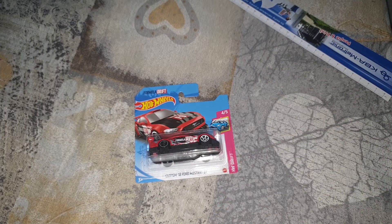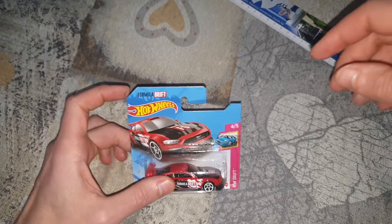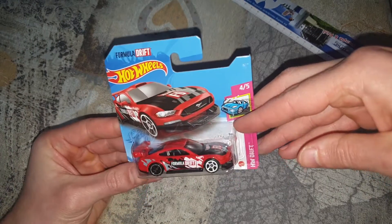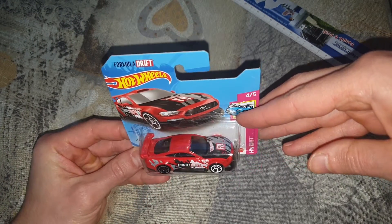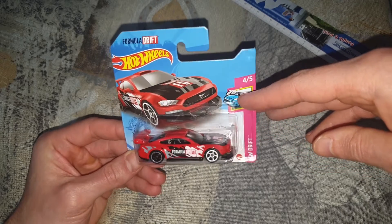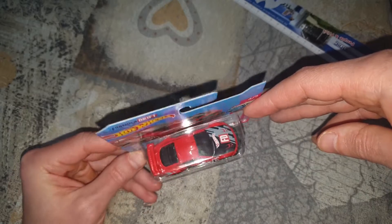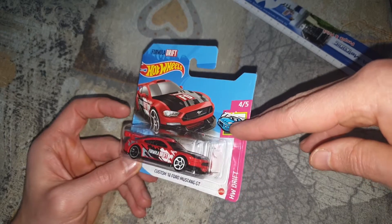Asta, încă o mașină la review, tot o americană, un Ford Mustang GT, roșu. Ăsta e preparat pentru drift. Iau, uitați ce frumos arată, ambalajul și tot.